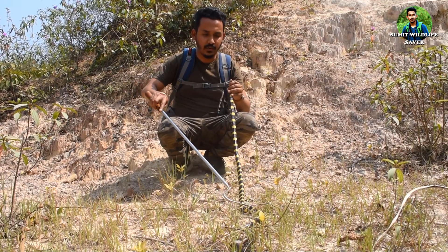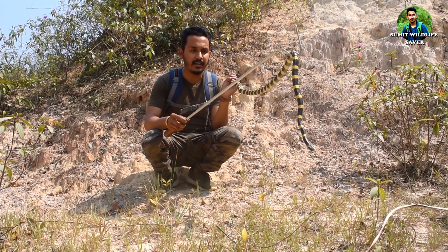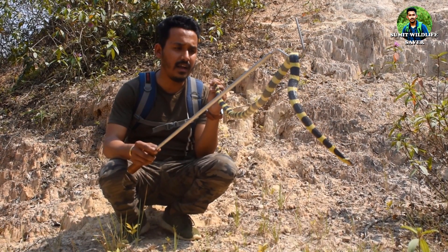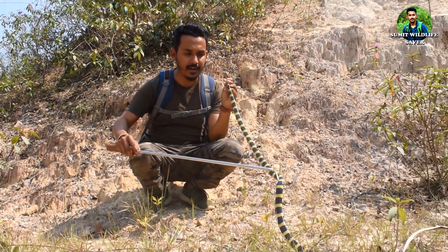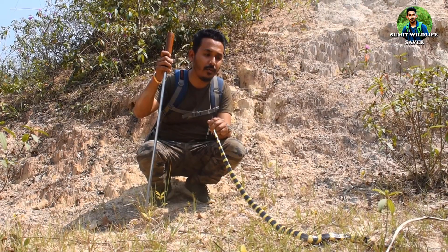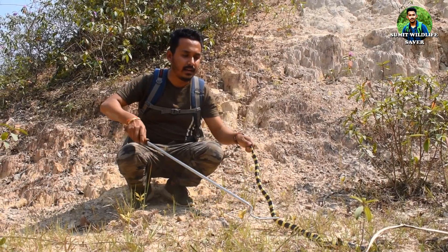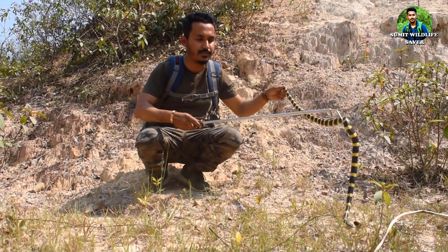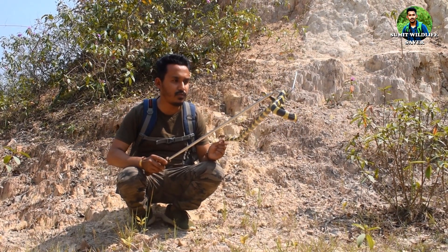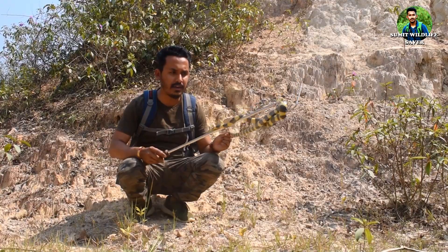Here you can see a Bandit Krait snake. The scientific name of this species is Bungarus fasciatus. This is a nocturnal species and the most common krait species of Northeast India, compared to the Common Krait and Black Krait. This snake is easily found in the Northeastern region. We rescued this specimen last night and have come to this forest to release it. They are one of the most venomous krait species.